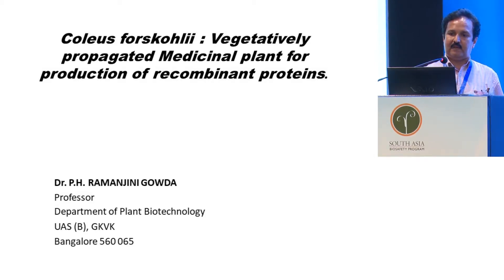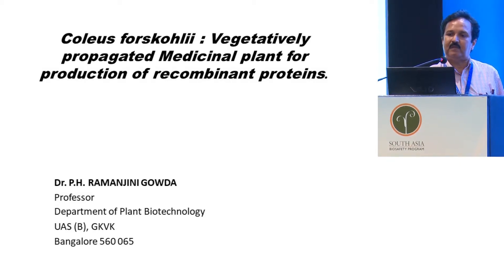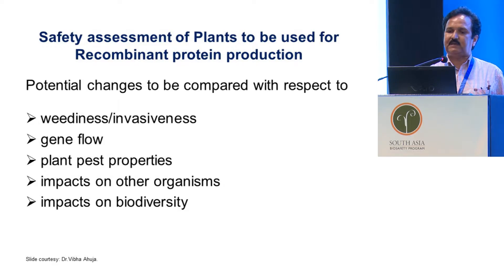This is a field where not many people are working because of constraints and regulatory problems they encounter when they want to test these products on animal systems. In Western countries like the U.S., they are already at the forefront in production of recombinant proteins, and the FDA has recently approved a product for Gaucher disease.